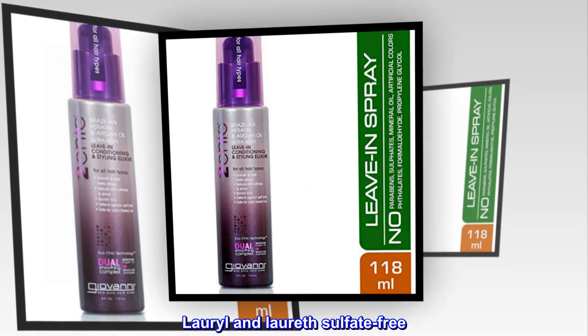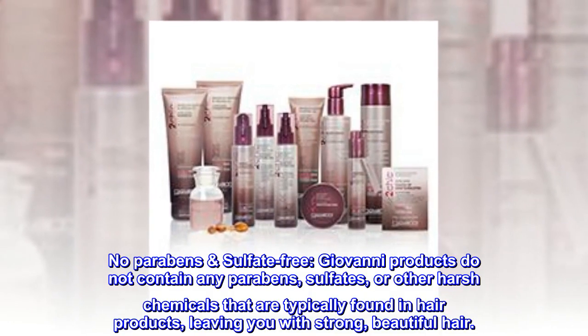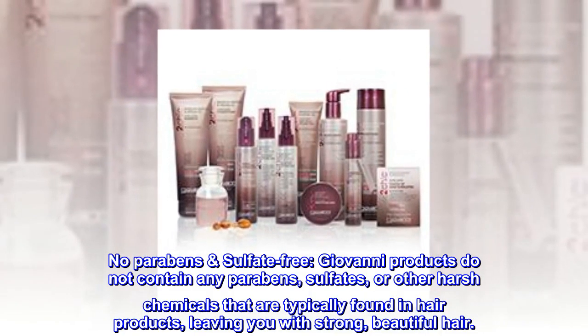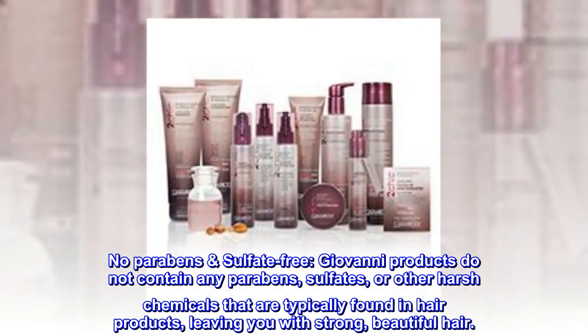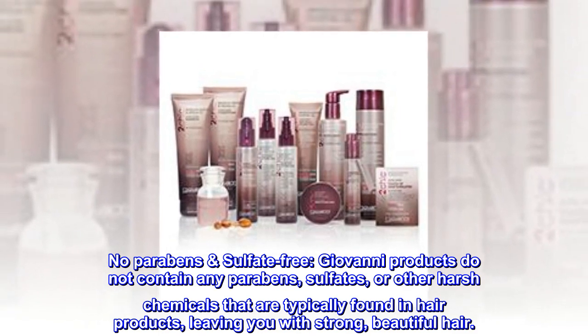Lauryl and Laureth Sulfate Free. No parabens, sulfate free. Giovanni products do not contain any parabens, sulfates, or other harsh chemicals that are typically found in hair products, leaving you with strong, beautiful hair.